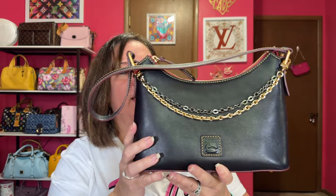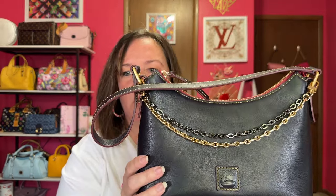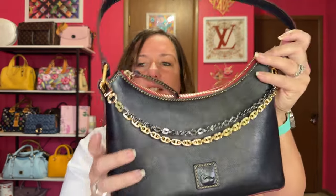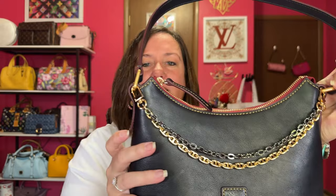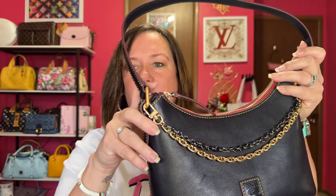This is called the navy baguette style from Dooney and Bourke. The only con I've mentioned before is this big hole — I feel like they could have done something a little different there. I understand why they did it so it matches the other side, but I wish they would have maybe sewn it a little further down so that hole wouldn't be there. Other than that, I love this shoulder baguette bag from Dooney and Bourke.